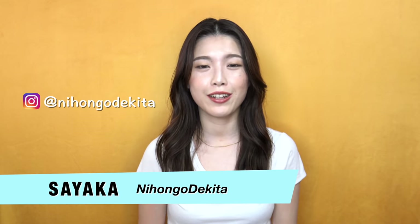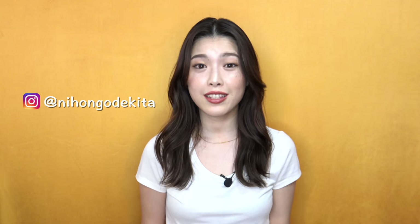Hi everyone, this is Sayaka from Nihongo Dekita. Today in this video, you are going to learn how to say hi in Japanese. Sayaka, isn't it just Konnichiwa? If you thought that, this video is for you, because Konnichiwa is not quite the same as hi in Japanese. And how do we say hi? Well, to be honest, there's no hi in Japanese. So you want to know what to say when you meet someone in different situations.